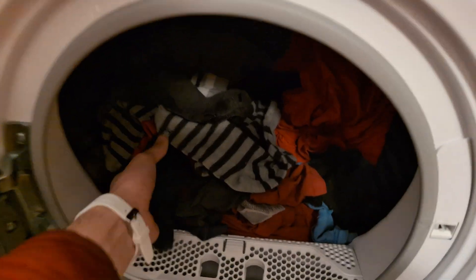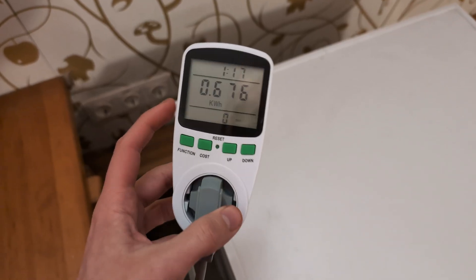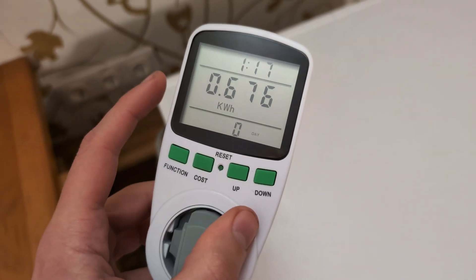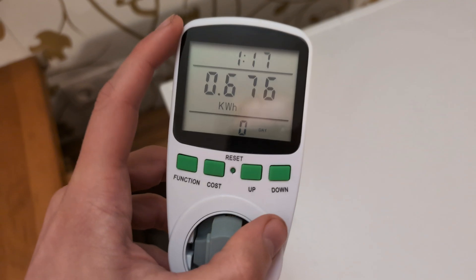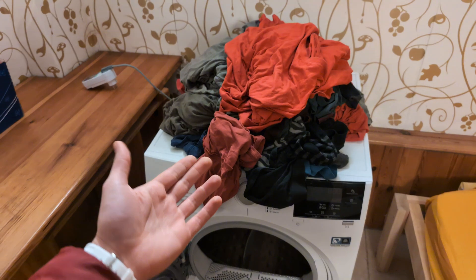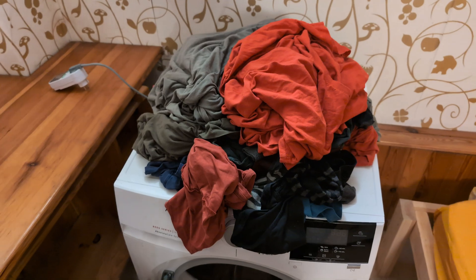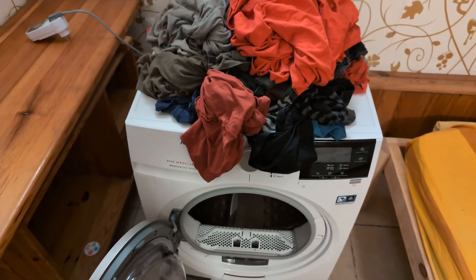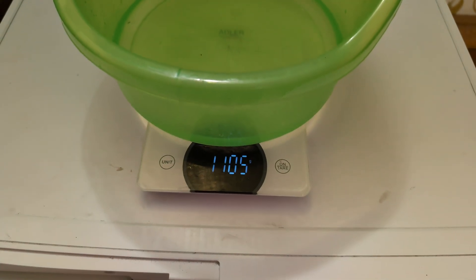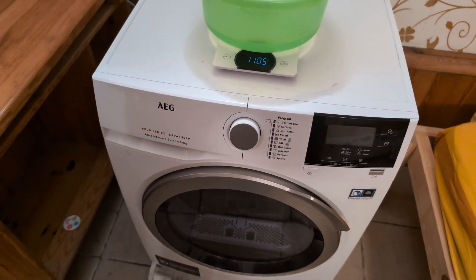To dry around four kilos of clothes fully, I plugged it into a power meter and as you can see the power consumption is a bit under 0.7 kilowatt hours. It took one hour and 20 minutes to completely dry the clothes. I also took out the water extracted and it measured a bit over one liter, so these new machines are extremely efficient.